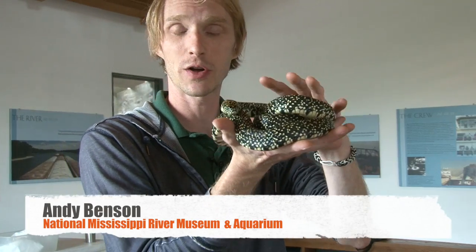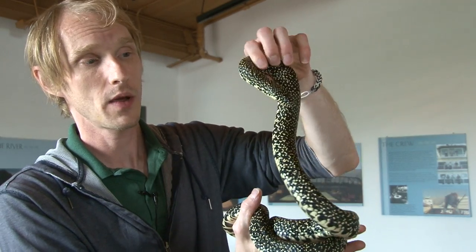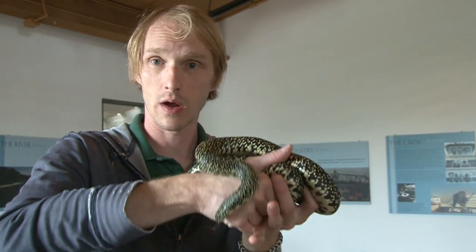What we've got here is a speckled kingsnake. The speckled kingsnake is not a native snake, but there are kingsnakes around.